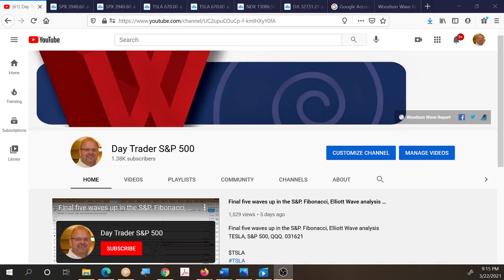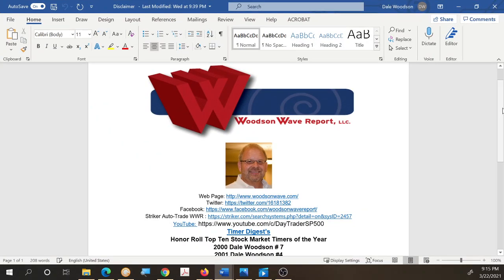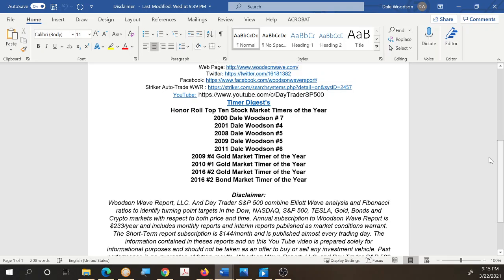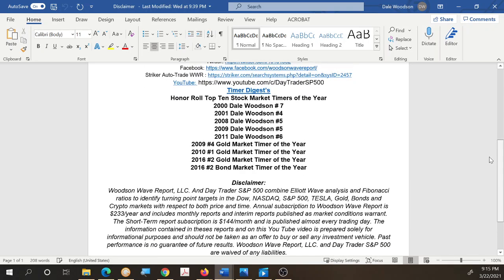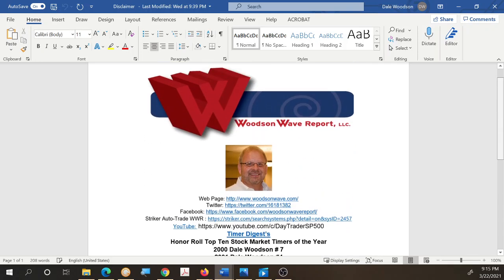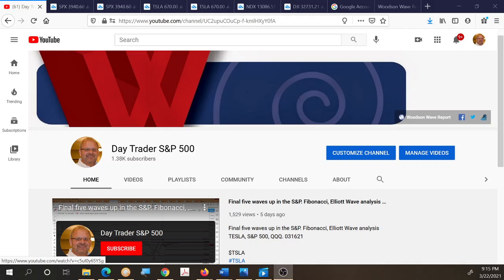Hello everyone and welcome to Daytrader S&P 500. Today is March 22nd, 2021. This is Dale Woodson, editor of Woodson Wave Report, one of Timer Digest's top ranked stock market timers. We're working a little bit differently today, trying to get a report in because some interesting things happened in the market today.